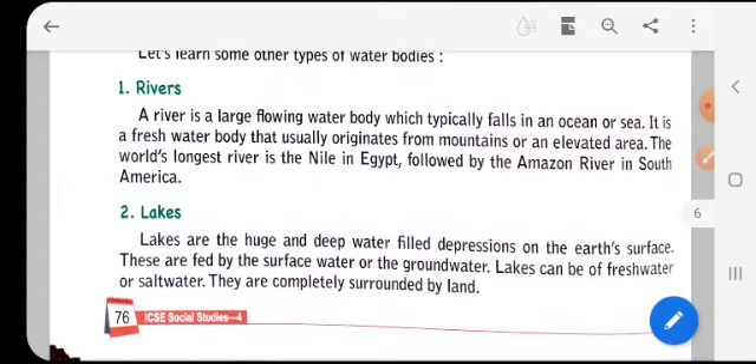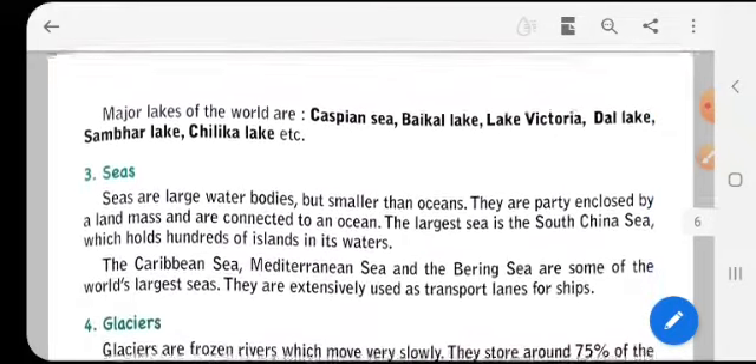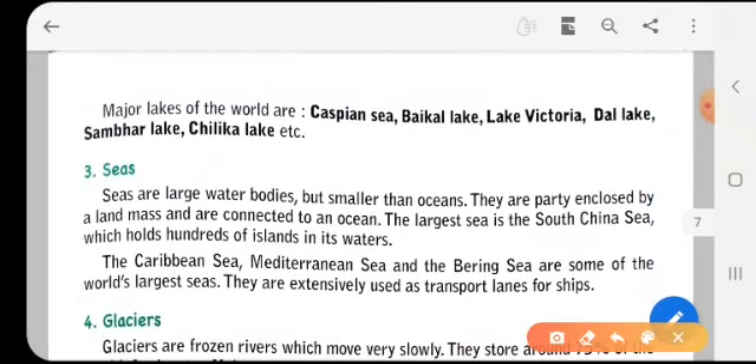Lakes are huge, deep water-filled depressions on the earth's surface. They are fed by surface water or ground water, and can be fresh water or salt water. They are completely surrounded by land. Major lakes of the world include the Caspian Sea, Lake Baikal, Lake Victoria, Dal Lake, Sambhar Lake, Chilka Lake, and many more.